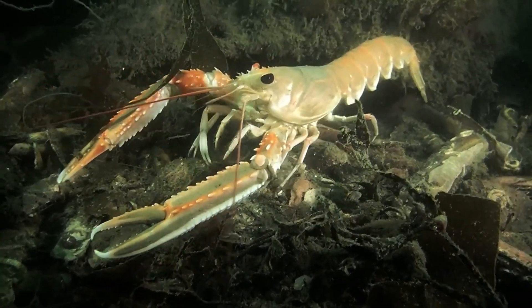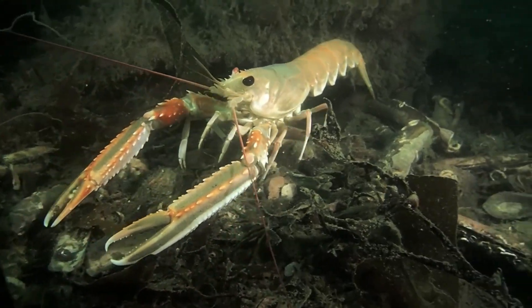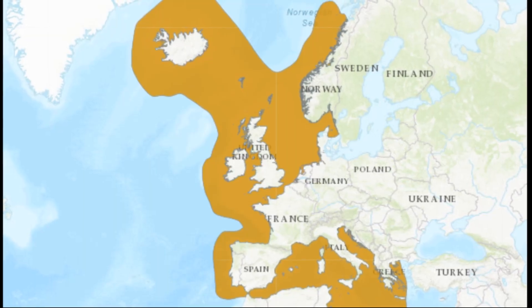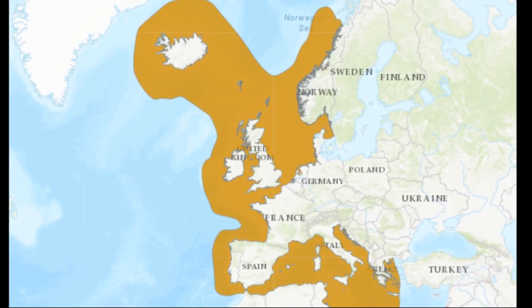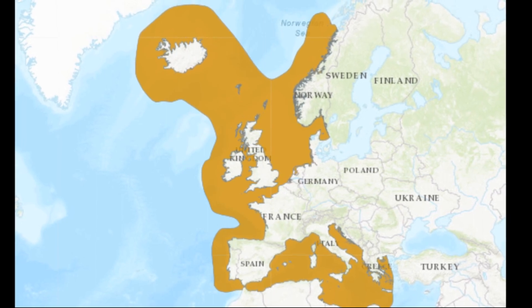The Norway lobster is a commonly consumed crustacean that is often referred to as scampi. These lobsters inhabit the northeast Atlantic Ocean ranging from Iceland to the Atlantic coast of Morocco and the Mediterranean Sea.